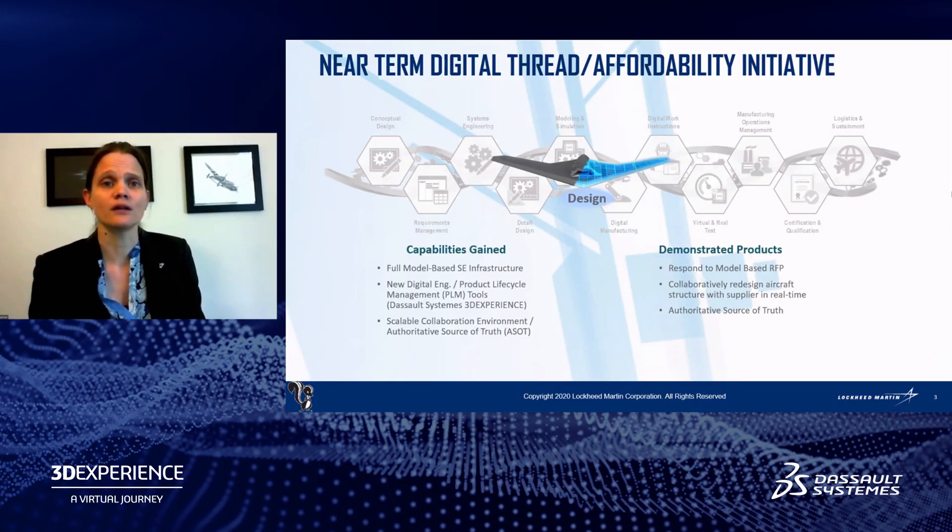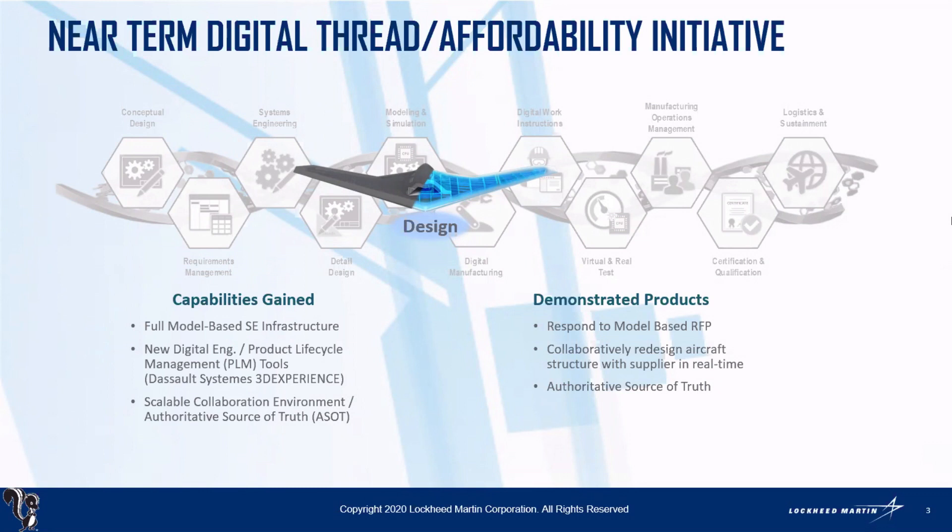This is also where we are looking at demonstrated capability — like the ability to respond to a model-based request for proposal. That's a journey we're on together with our customer, exploring what they can deliver and what we can respond with in a model-based world. A big part of that is using the latest generation of product life cycle management tools like the 3D Experience platform, which really allows us to collaborate — not just between ourselves, but also with suppliers — doing that in a truly collaborative way early on. By doing it well, we're opening up a much better way of integrating different perspectives and making sure those elements are incorporated into the design.